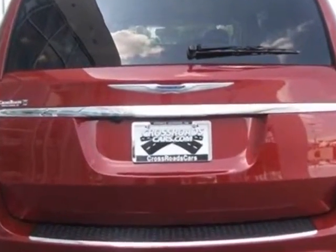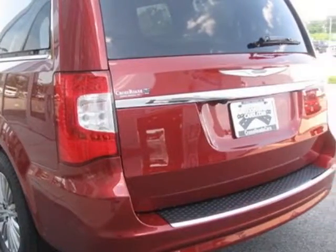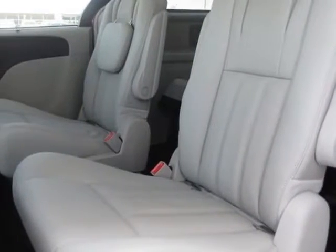Another great feature is that this vehicle uses flex fuel. Additional options for this vehicle include the driver convenience group, black light graystone interior, leather seat trim, dual DVD Blu-ray entertainment, and the Uconnect 430N.